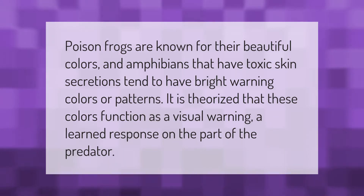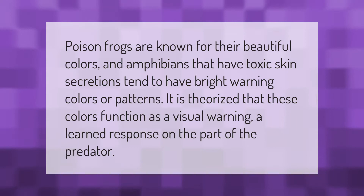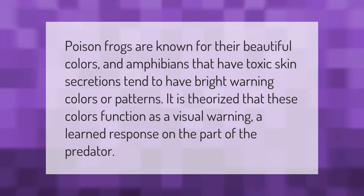Poison frogs are known for their beautiful colors. Amphibians that have toxic skin secretions tend to have bright warning colors or patterns. It is theorized that these colors function as a visual warning, a learned response on the part of the predator.